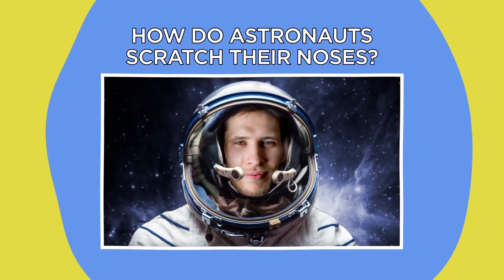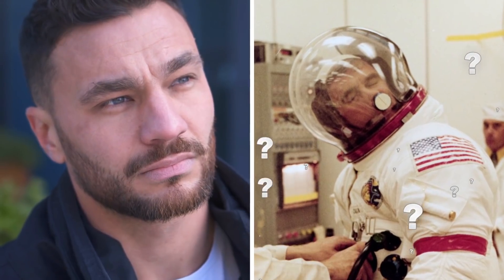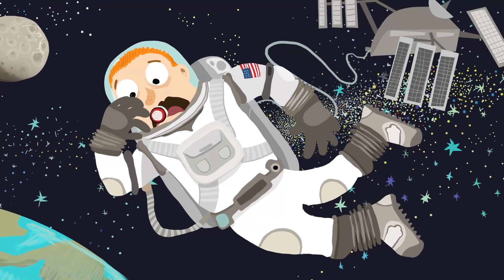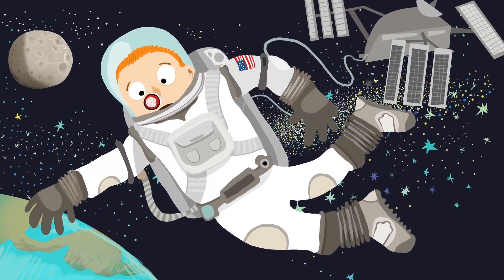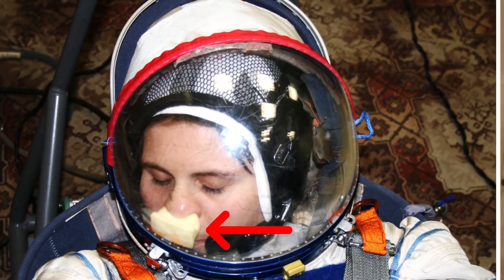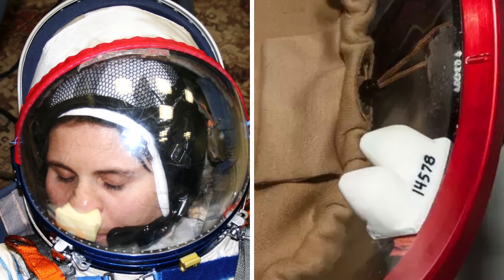How do astronauts scratch their noses? Being an astronaut comes with its own set of unique challenges, but something you might not have thought about is how to scratch an annoying itch when you're covered head to toe in a bulky spacesuit. Surprisingly, astronauts do have a few options. Most space helmets have a small patch of Velcro on the inside for this very purpose. The helmets are also fitted with a foam block known as a Valsalva device, which astronauts use to block their noses when they readjust pressure — and it can also come in handy as an improvised scratching post.